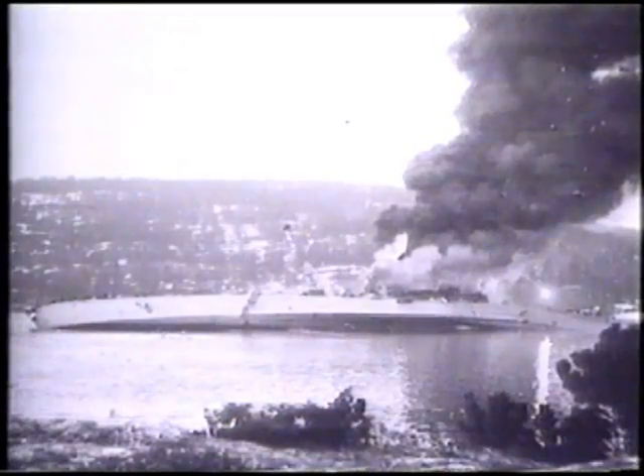As the German flotilla made a daring run to reach Oslo, the Blücher was hit repeatedly by fire from shore batteries. It went down with the loss of 1,000 lives. The setback to the German invasion was crucial — it allowed King Haakon to flee Oslo to London to lead the Norwegian resistance.